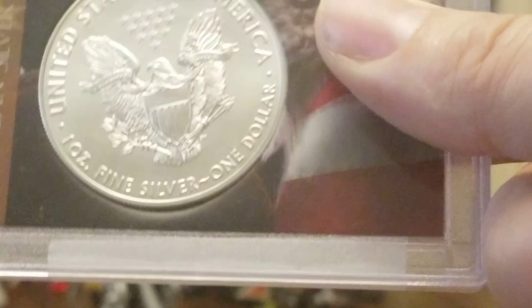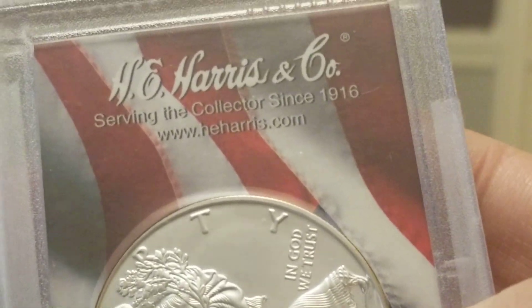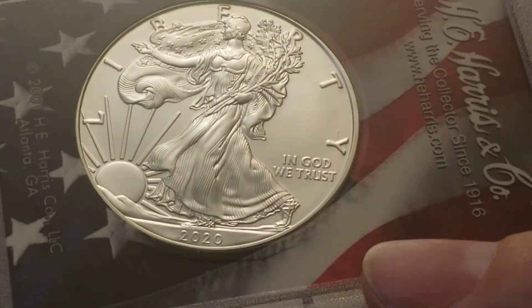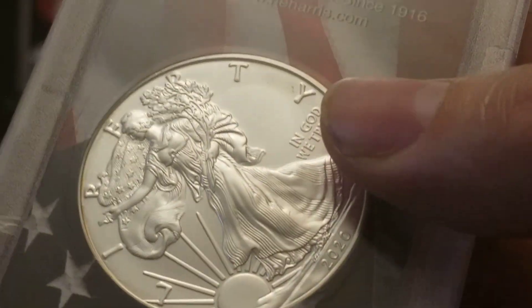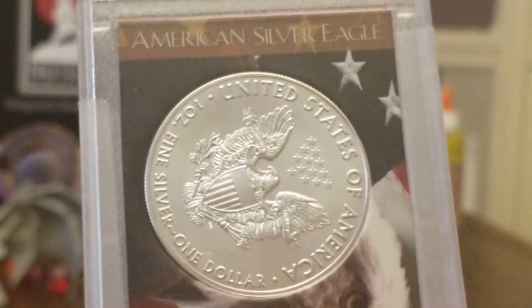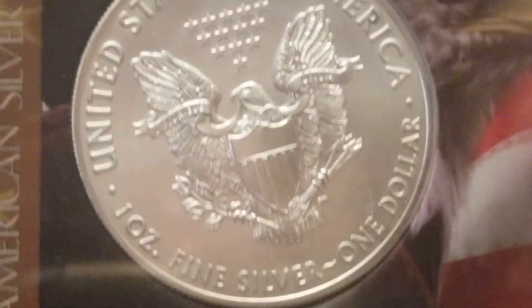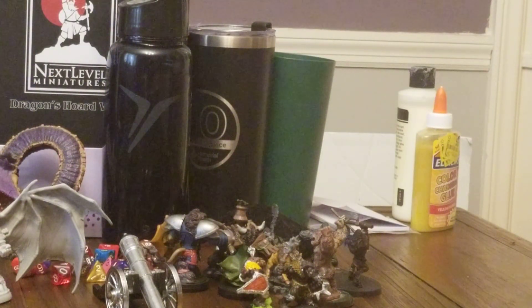What do you guys think of these holders? H.E. Harris and Co. — they've been doing it since 1916. I've never had a holder from them that I've noticed, so if they've been doing it since 1916 they've been doing it right. And if the seller had looked at the back it says 'American Silver Eagle' right there. 2020 — I don't even know if I have a 2020 with the regular Eagle on it. I think that's when they switched to the new Eagle design on the back.